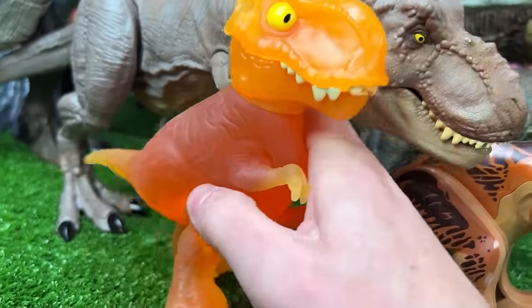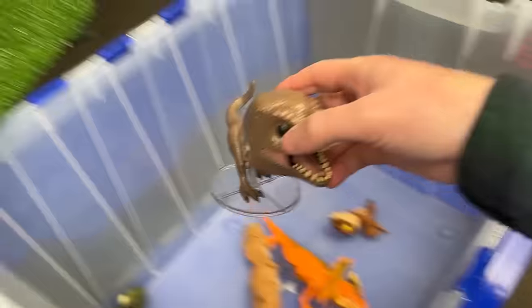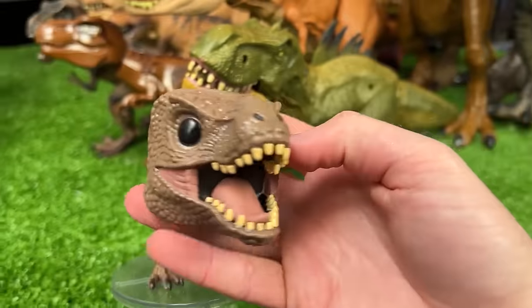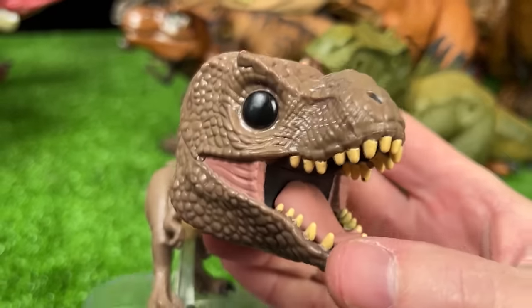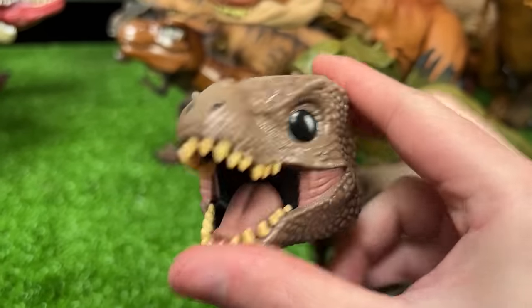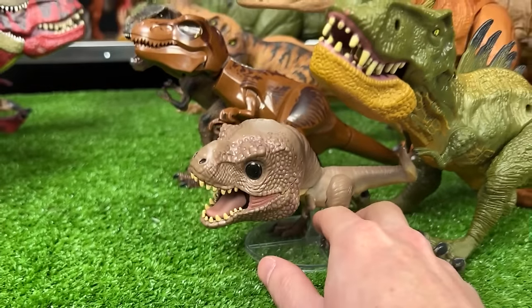I've also got a Funko Pop figure in here from Jurassic World Dominion. I really like the all black eyes on this figure — makes it look really scary. And we're going to place this on the right team.